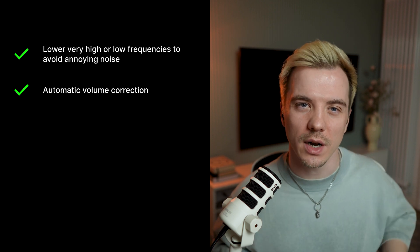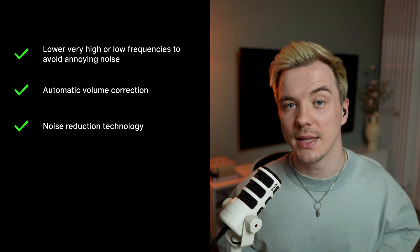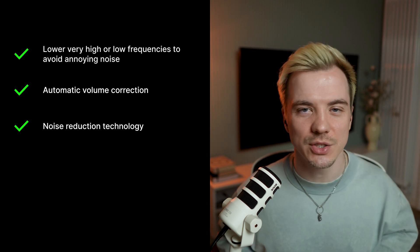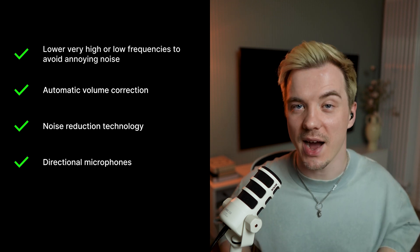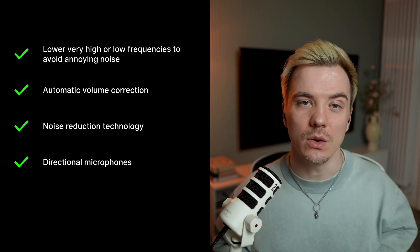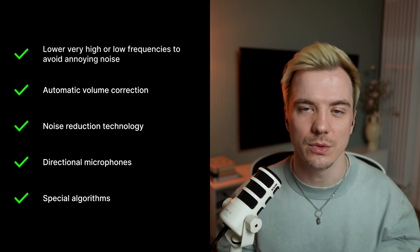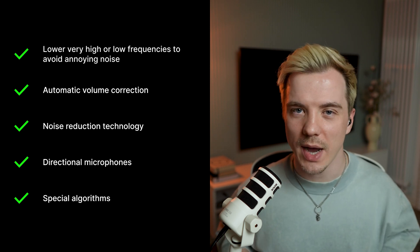So what else can hearing aids do without AI? There are actually many other helpful features. They can lower very high or low frequencies to avoid annoying noise like wind. They offer automatic volume correction, like decreasing overall volume in super loud environments like the subway, to make your hearing more comfortable. They have noise reduction technology that cuts down constant background noise — this doesn't affect conversation, but you'll hear less ventilation or air-conditioning hum. Directional microphones are another cool feature; if hearing aids have four or more microphones, they can focus on sounds directly in front of you while reducing noise from other directions. There are also special algorithms — for example, hearing aids can detect wind and try to reduce it.